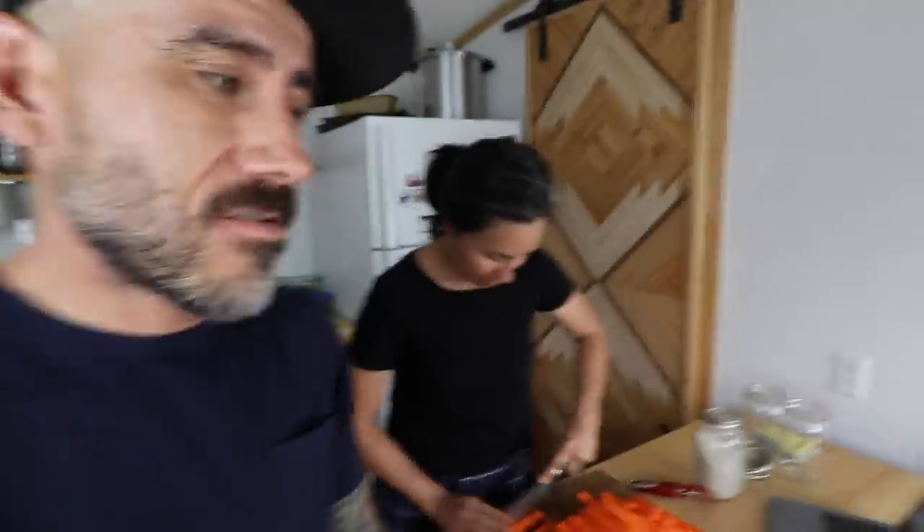Hey guys, if you have not heard, our buddy Art from the Art and Bree YouTube channel — him and his sister Anna just came out with an online fermenting course covering different ferments and how to do them. Lorraine's been taking that course and she says it's so thorough and she loves it.